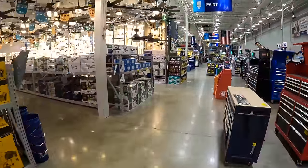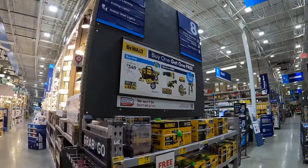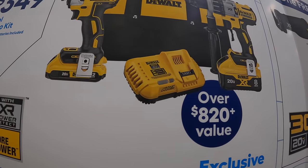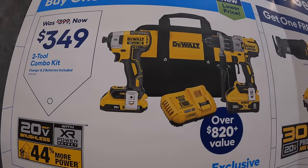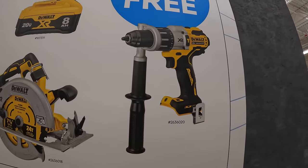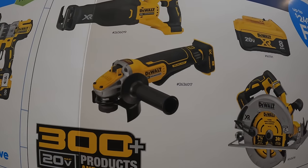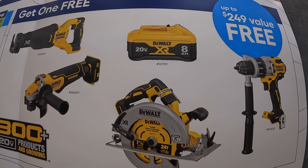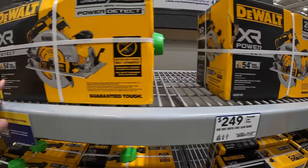DeWalt Power Detect kit for $349: includes an 8 amp hour battery, 2 amp hour battery, fast charger, Power Detect hammer drill, DCF887 impact driver, and a bag — plus one free tool. Free tool choices include an additional Power Detect hammer drill, 7.25-inch circular saw, paddle switch angle grinder, full-size reciprocating saw, or an 8 amp hour battery with 21700 cells. All Power Detect lineup.